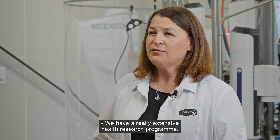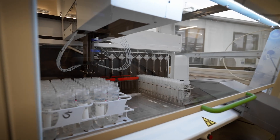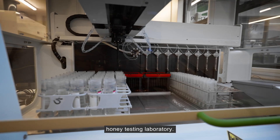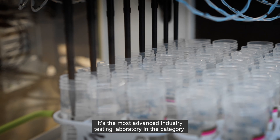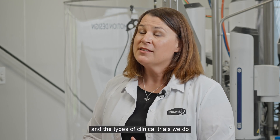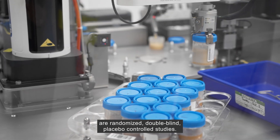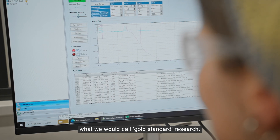We have a really extensive health research program. We invest more in research than the rest of the industry combined. This is an in-house, state-of-the-art honey testing laboratory — the most advanced industry testing laboratory in the category. I come from a pharmaceutical industry background and the types of clinical trials we do are randomised, double-blind, placebo-controlled studies — very high quality, what we would call gold standard research.